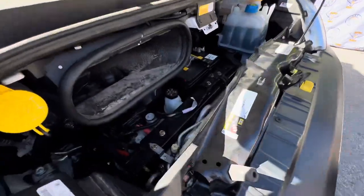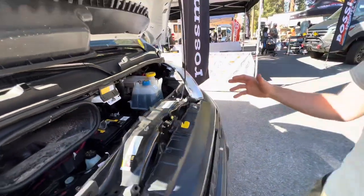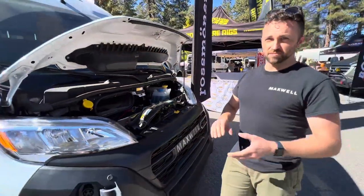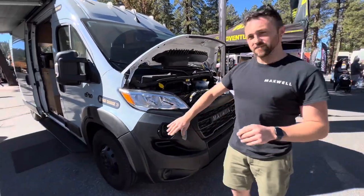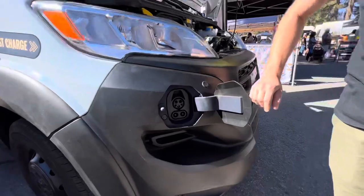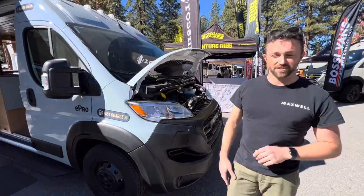All of our hardware is here in the engine compartment, and that includes our inverter and thermal management systems. There's complete design freedom inside the van to do whatever you want. We also do DC fast charging integrated right into the bumper.